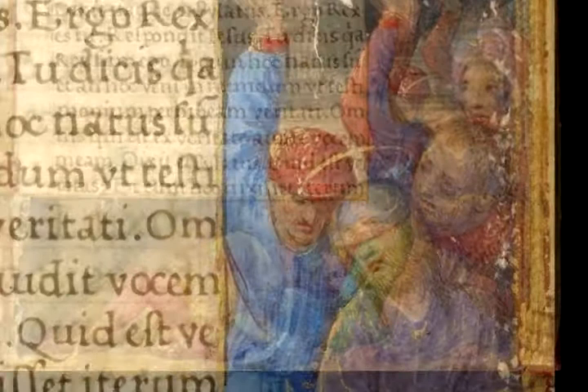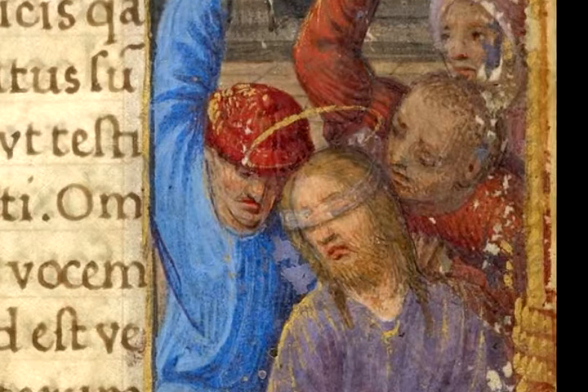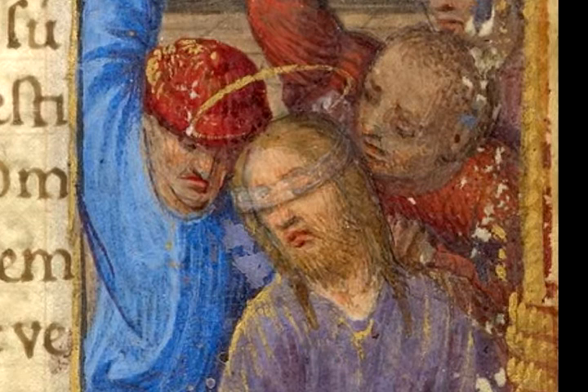Caiaphas then sends Christ off, as we see on the right, to be mocked. We see Christ blindfolded with people striking him and making fun of him. This is a follow-up to his claim of being the Son of God — after blindfolding him, people would hit him and say, 'Well, you can tell us who hit you, can't you, since you know everything.'